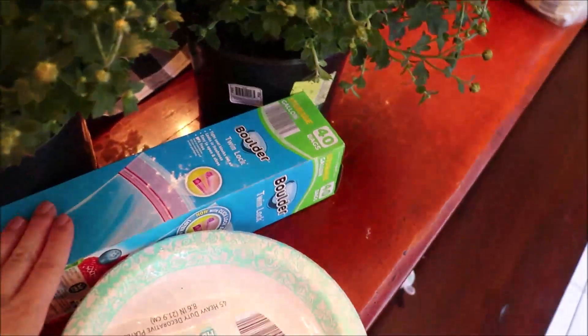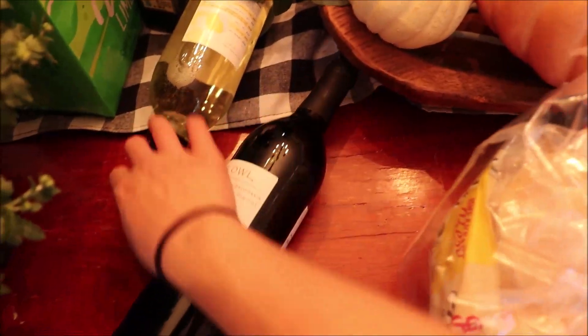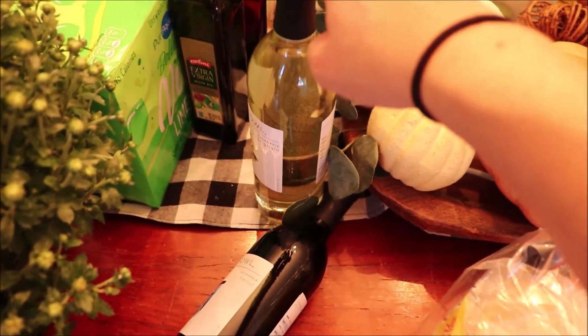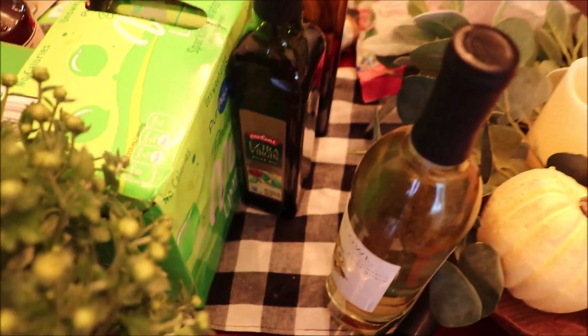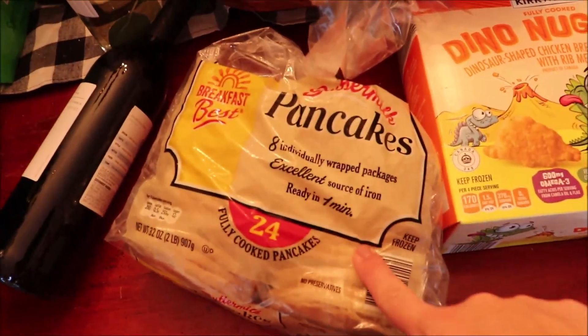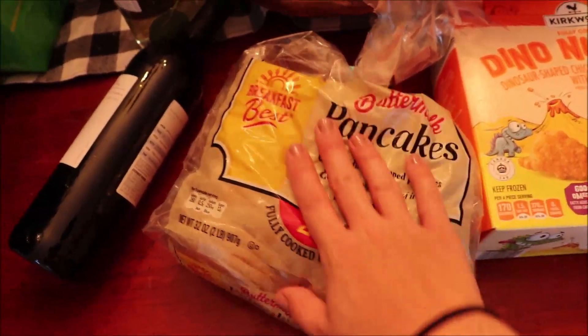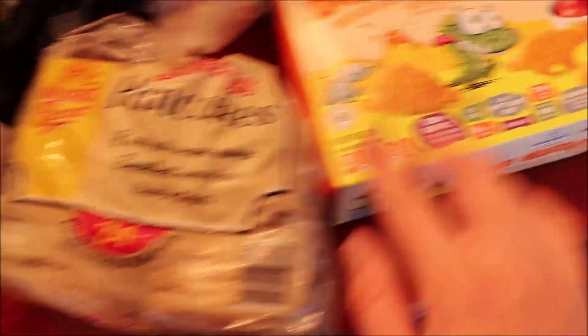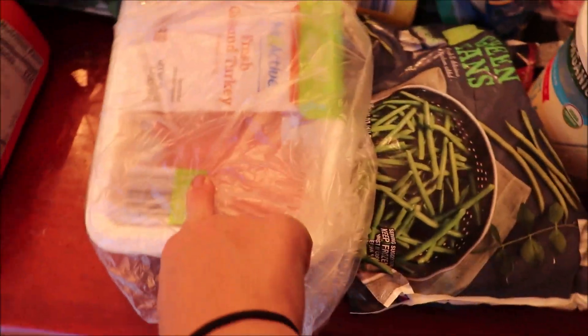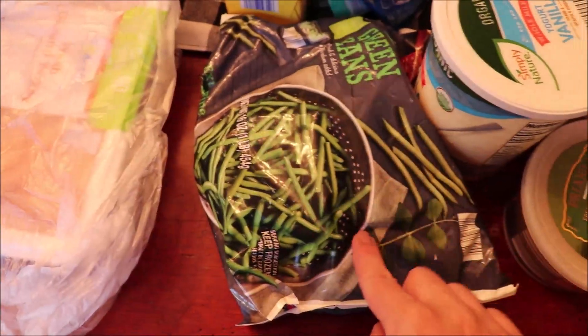I also got Ziploc bags and paper plates. I got red wine for the beef stew, and white wine for cooking — like sautéing onions and making chicken. Then extra virgin olive oil and avocado oil, sparkling water, and pancakes. I'm 32 weeks pregnant and some mornings I just don't feel well, so if I don't make eggs I'll make pancakes for the kids. Also dinosaur chicken nuggets, breakfast sausage, and bacon. The only meat I found for my meal plan was ground turkey, so I still need to get the rest of the meats. And I got a bag of frozen green beans.